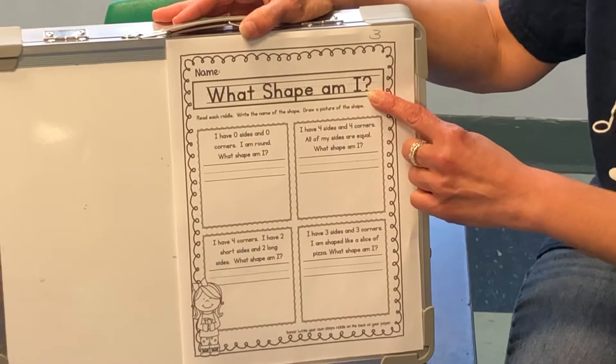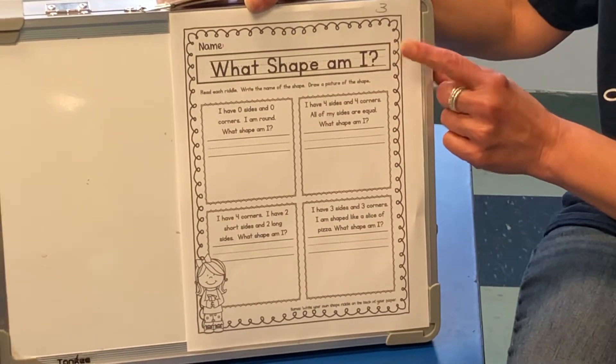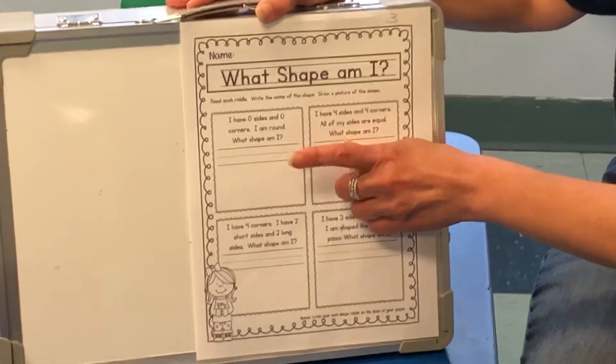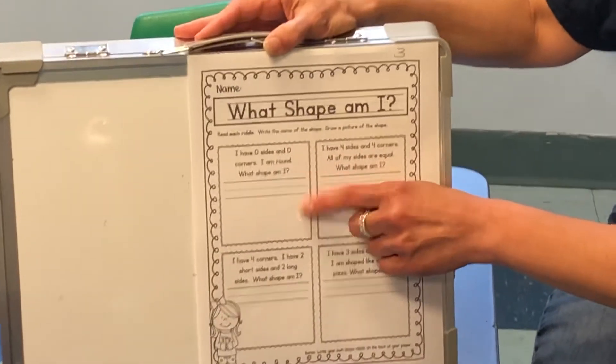So let's take a look. What shape am I? We just reviewed shapes, so you should know all the answers. These are riddles — Mom and Dad can help you read the words, but I want you only to answer the question.